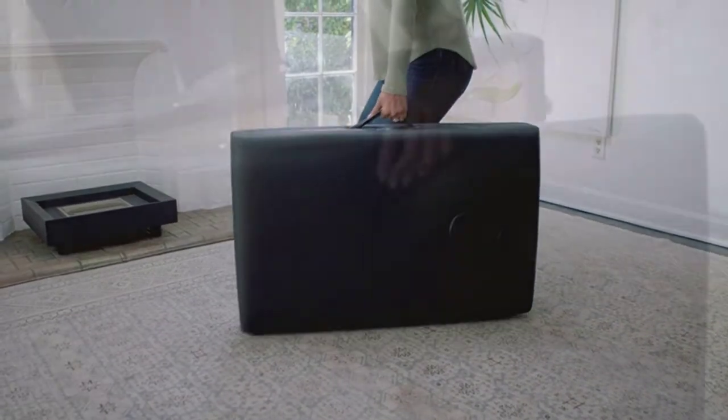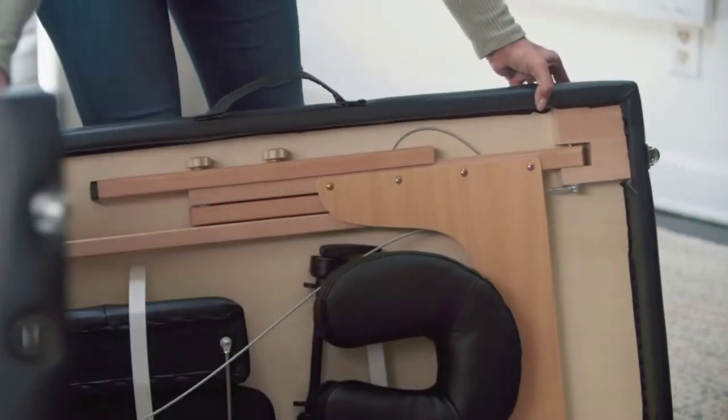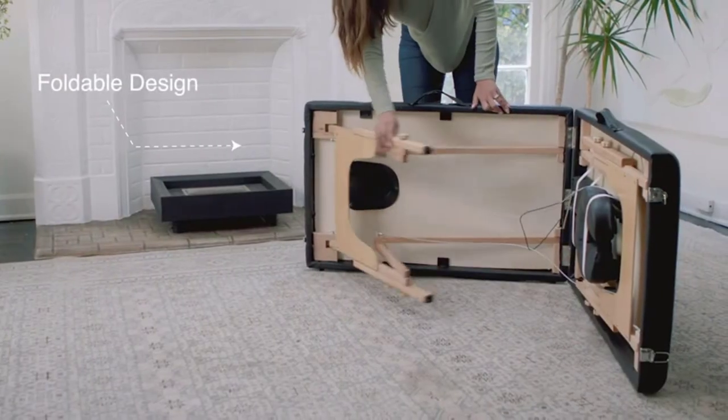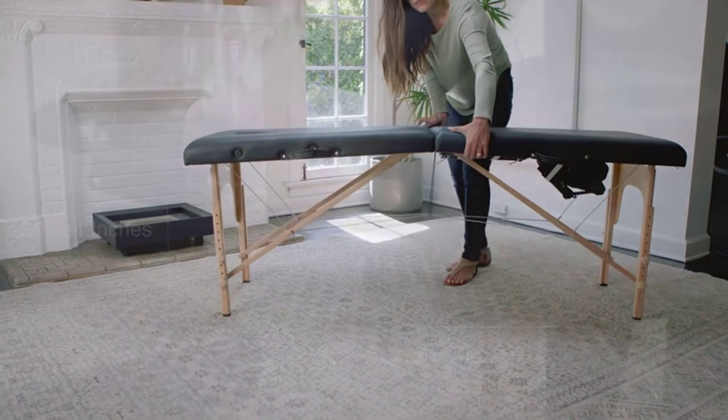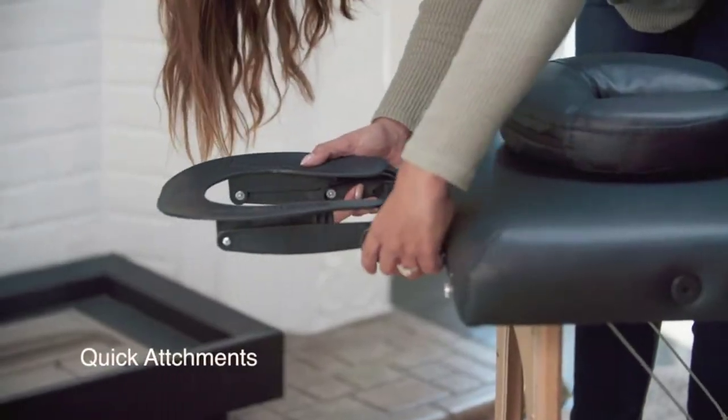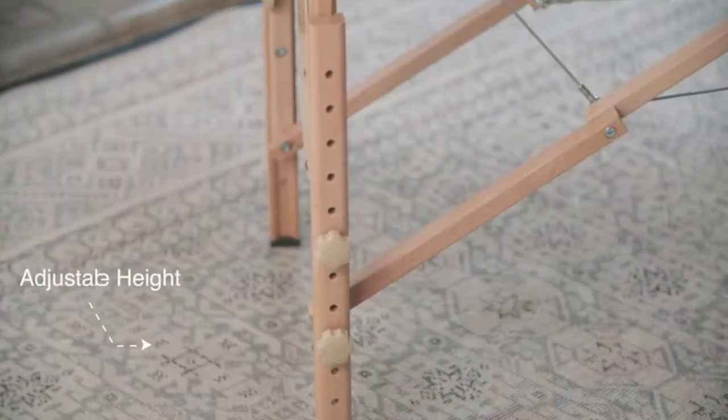The best massage tables need to balance the attributes of comfortability, quality and sturdiness, all in one product. And if you're going to be traveling around with your table, then being lightweight is also an essential trait. The type of massage table you choose will be dependent on your needs and most importantly the needs of your client.